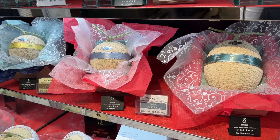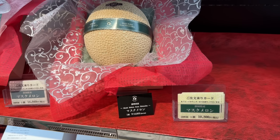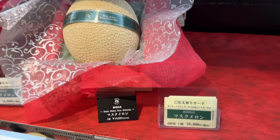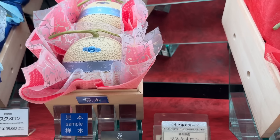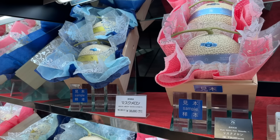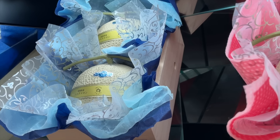Watch the documentary on YouTube to see how they take care of these — it'll blow your mind. One melon: 10,000 yen, we're talking 70 bucks. Or 20,000 for two melons — about 188 bucks. Or 38,880 yen — that's over 200 bucks. That's a gift.